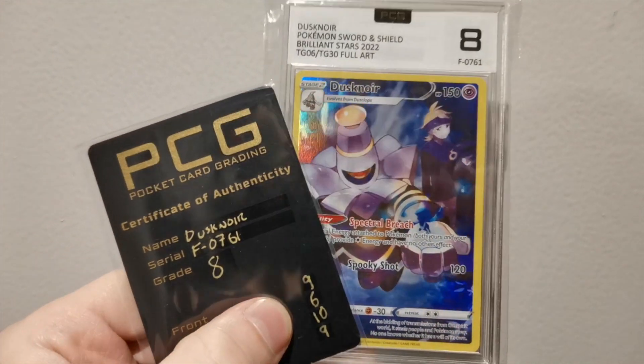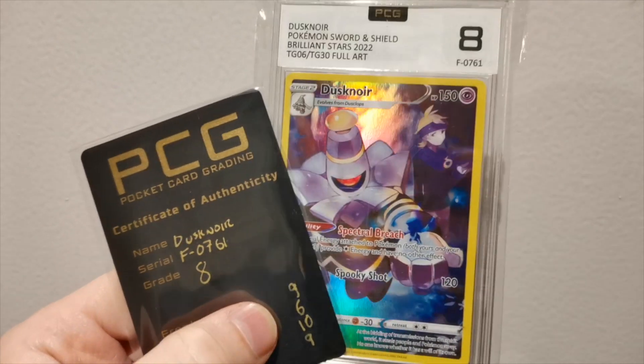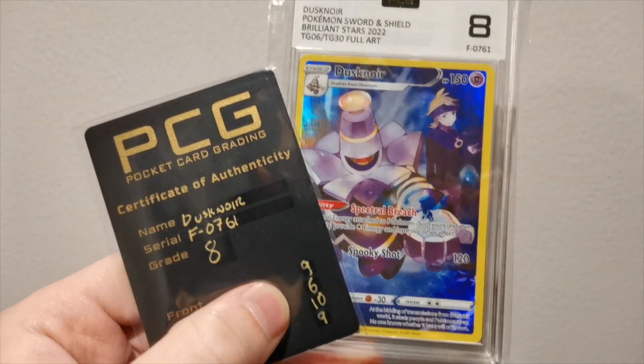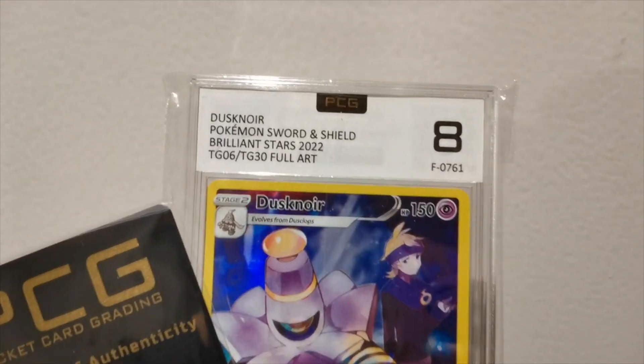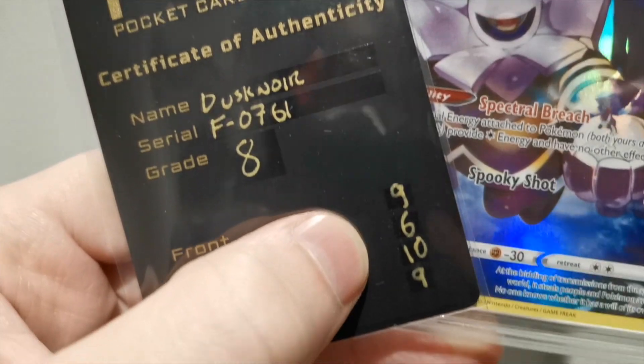We have a Dusty Noir graded card up for grabs in a worldwide giveaway — anyone can enter. All you have to do is subscribe to the channel, like today's video, and tell me in the comment section below what your favorite psychic Pokémon is. Thanks for watching — do leave a like and subscribe. I also have a Patreon if you want to be more involved with the channel. Thanks for watching and I'll see you guys again soon.